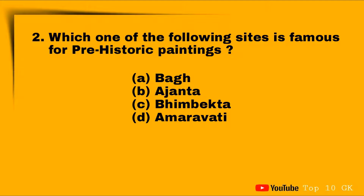Question two: which one of the following sites is famous for prehistoric paintings? Option A: Bagor, Option B: Bhimbetka, Option C: Bhimbetka, Option D: Amravati. The correct answer is Option C: Bhimbetka.